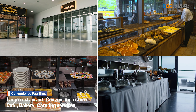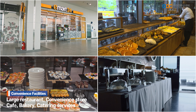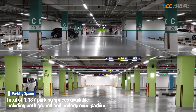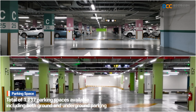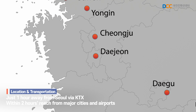For the convenience of visitors, the center offers upscale restaurants, cafes, convenience stores, bakeries, and catering services. Furthermore, both the underground and above-ground levels of Exhibition Halls 1 and 2 have a parking facility capable of accommodating up to 1,137 vehicles.